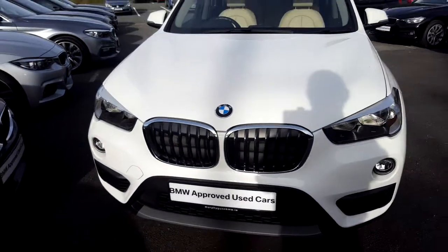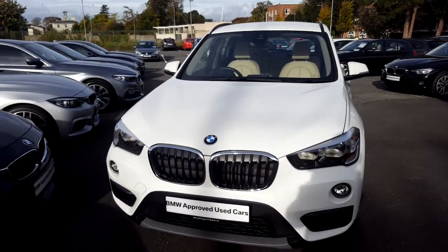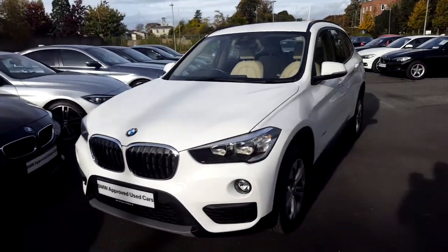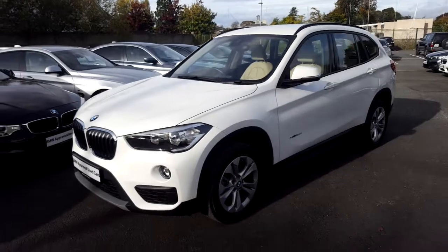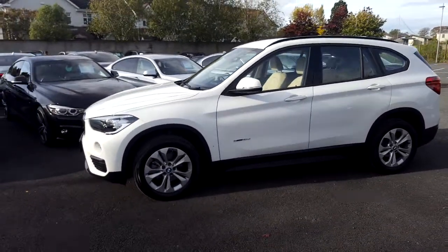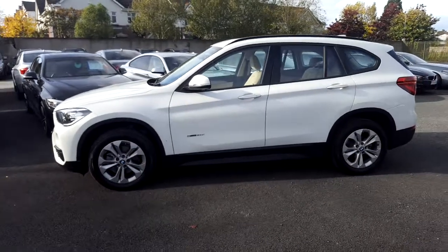Hello and welcome to Murphy & Gunn BMW. My name is Corbin and I'm going to show you around this X1. It's a premium selection 2017 X1 sDrive 1.8D SE, in alpine white with a Canberra beige leather interior.